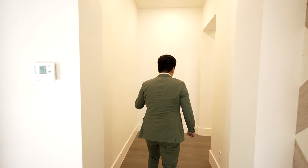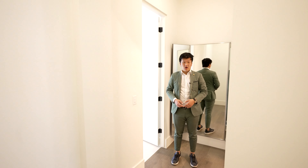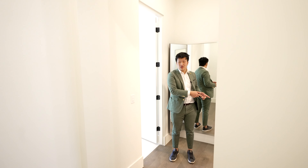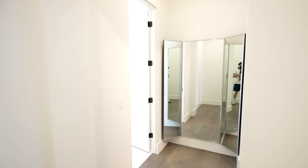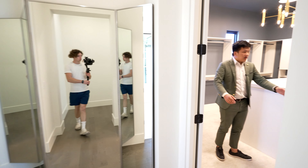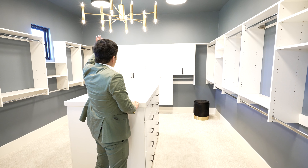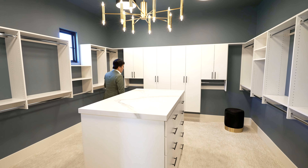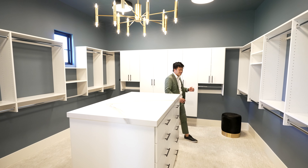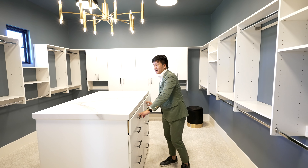Going back through the entryway to the other side of this property, we enter the master bathroom area. On the right, you have the walk-in closet, which we'll go to first. Coming in, the walk-in closet is right across from the master bathroom. There's incredible lighting with nice finishes and an island. The walk-in closet is quite huge, and the cabinetry within the island is also really impressive.